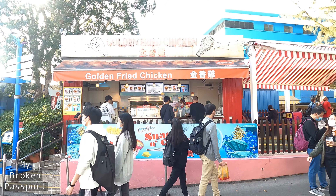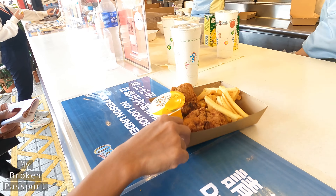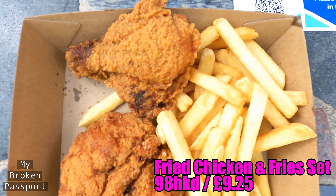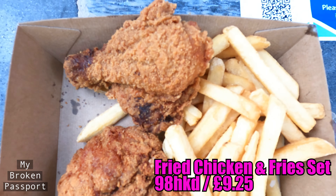We have two pieces of chicken fries, a large drink, and some mango pudding — all for 98 dollars, which is about nine pounds. So quite expensive, but let's check it out.